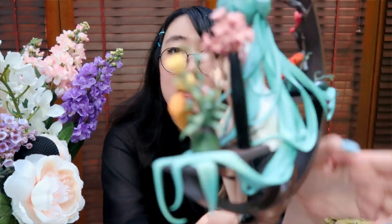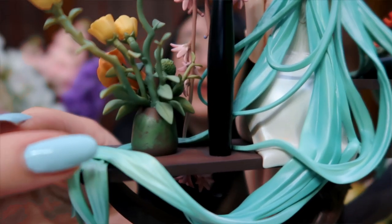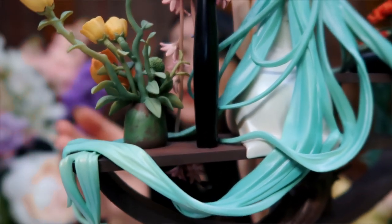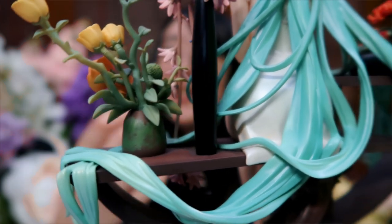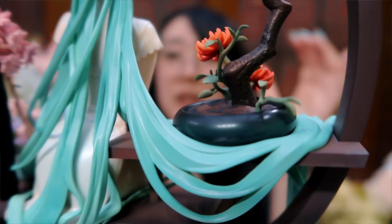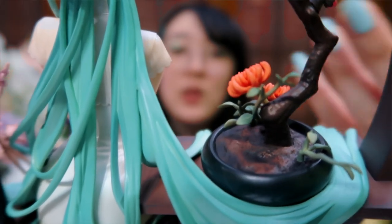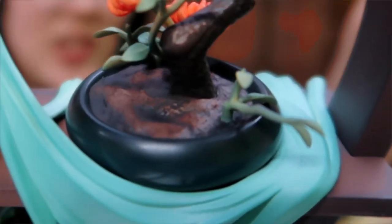Even little details that you might not pay attention to — like do you see this flower vase? How it's not just one solid color; it's got like aging and wearing to it. This flower vase here, how it's so thin and circular and flat. And look at the dirt — look at the freaking dirt. It is gorgeous.